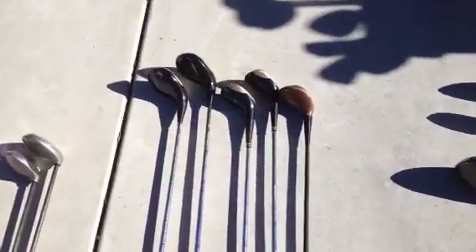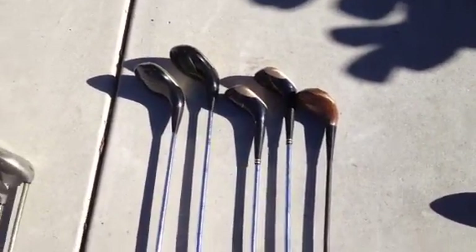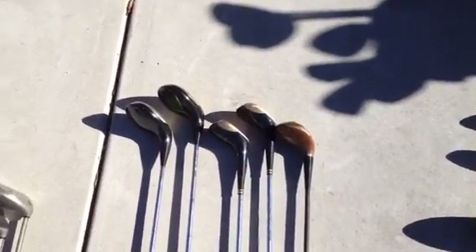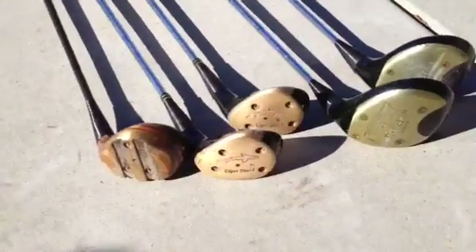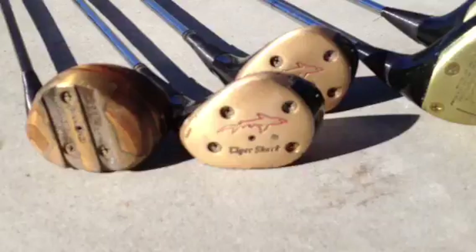Then here are some wood clubs — some old wooden ones. The two on the left are Ping's and the three on the right are Tiger Shark. Those are pretty nice clubs back in the day for a wood brand. This is what they look like — Tiger Shark is a nice brand.